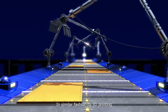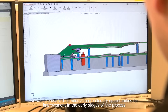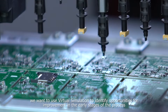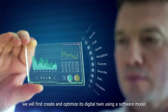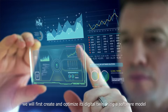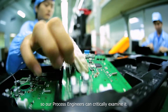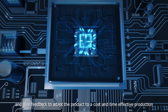In similar fashion to 3D printing, we want to use virtual simulation to identify opportunities for improvement in the early stages of the process. Kitron's plan is that before we build a new product, we will first create and optimize its digital twin using a software model, so our process engineers can critically examine it and give feedback to adapt the product to a cost and time effective production.